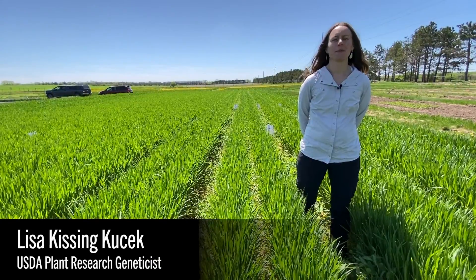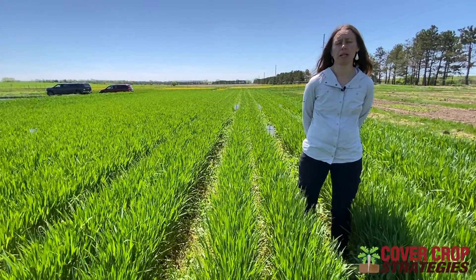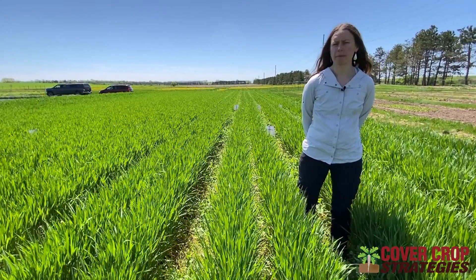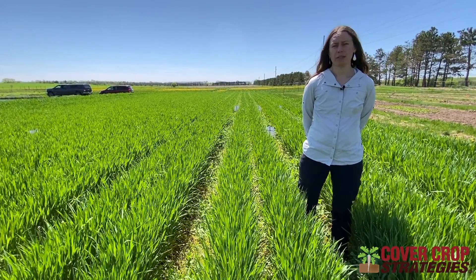Hello, I am Lisa Kissing Cusack. I'm a research geneticist with the USDA Agricultural Research Service U.S. Dairy Forage Research Center here in Madison, Wisconsin. I am a cover crop breeder, and winter peas are a species we've been breeding in our nationwide cover crop breeding network for seven years now.